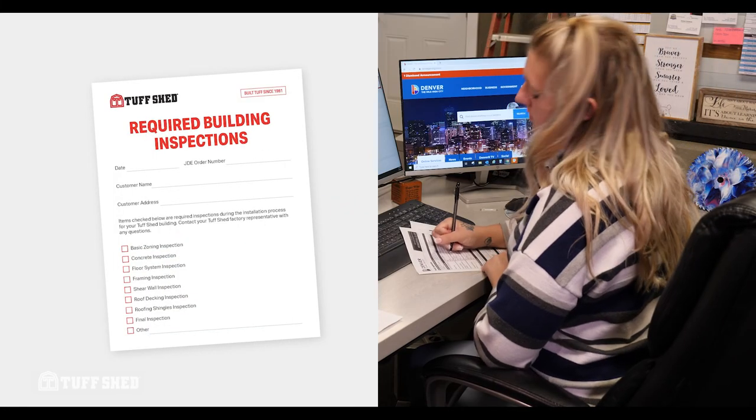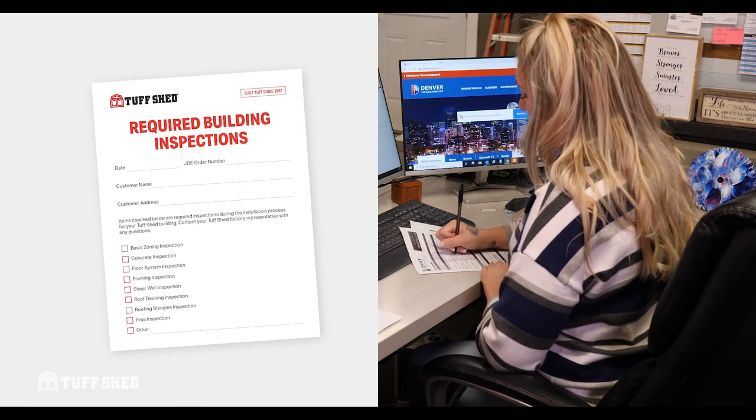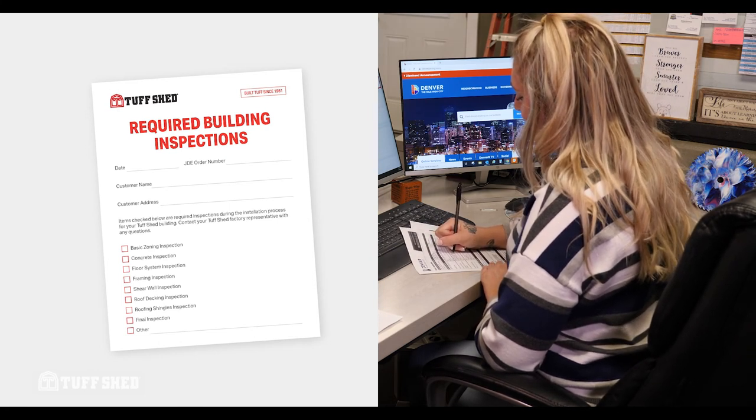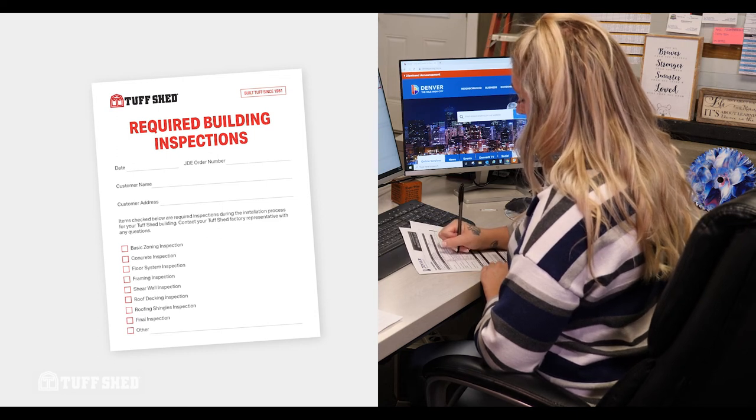Tuftshed has created a checklist to help customers understand which inspections will be needed for their building. Your Tuftshed rep will provide you with this document and assist you through the inspection process. Thank you for taking the time to review this video. For more information, check out our Tuftshed Buyer's Guide online or contact your local Tuftshed permit rep.